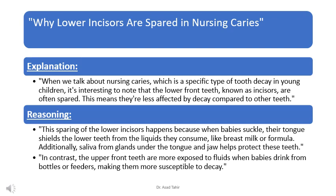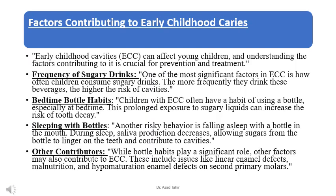Additionally, saliva from glands under the tongue and jaw helps protect these lower teeth. In contrast, the upper front teeth are more exposed when babies drink from bottles or feeders, making them more susceptible to decay.